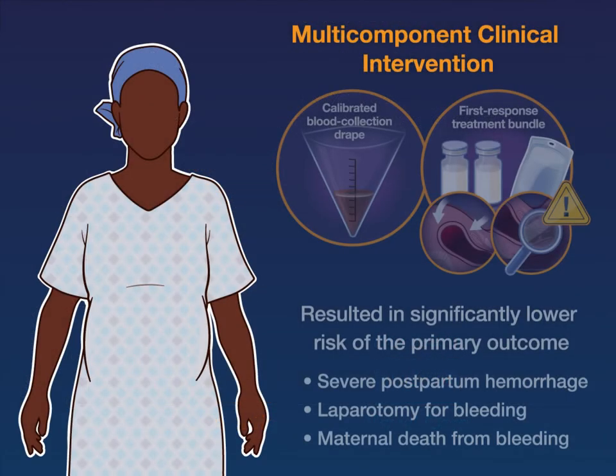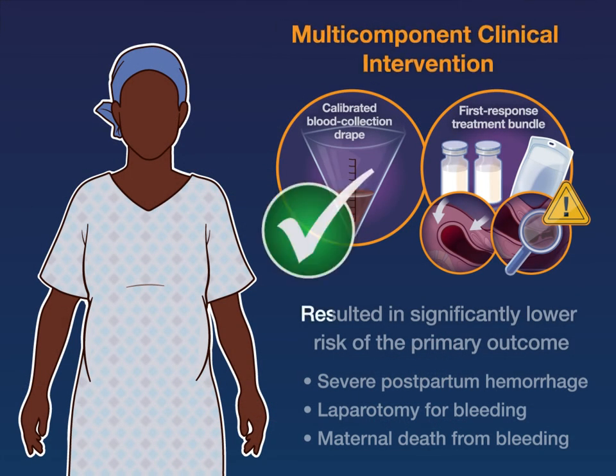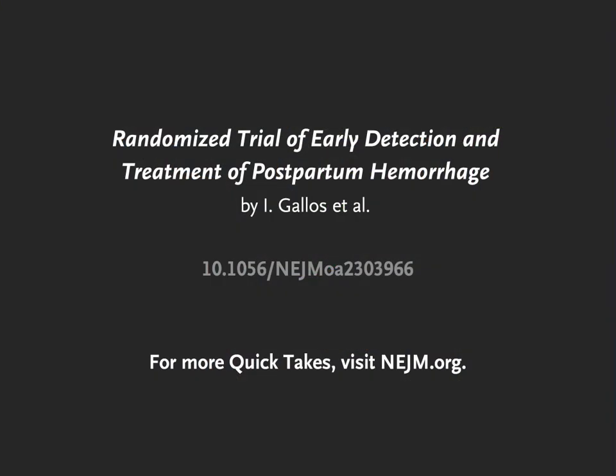The authors conclude that among patients having vaginal delivery, a multi-component clinical intervention resulted in a significantly lower risk of the primary outcome — a composite of severe postpartum hemorrhage, laparotomy for bleeding, or maternal death from bleeding — as compared with usual care. Full trial results are available at NEJM.org.